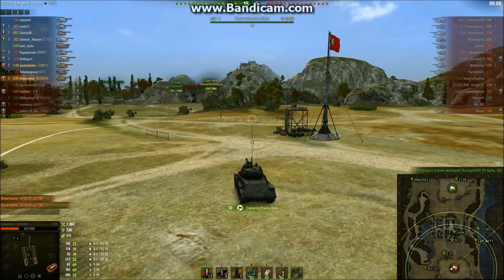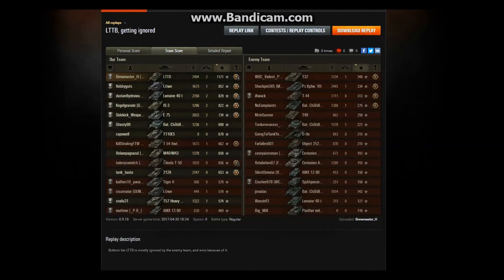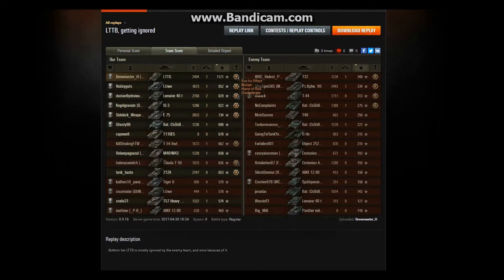Let's check out the stats. First Class Mastery Badge, nice little confederate from platooning up with the guys. 37,000 credits earned, almost 4K XP earned. Not bad at all for being bottom tier — top on my team by damage done. 2,400 damage done with two kills. 1,121 XP earned, top by XP earned as well.